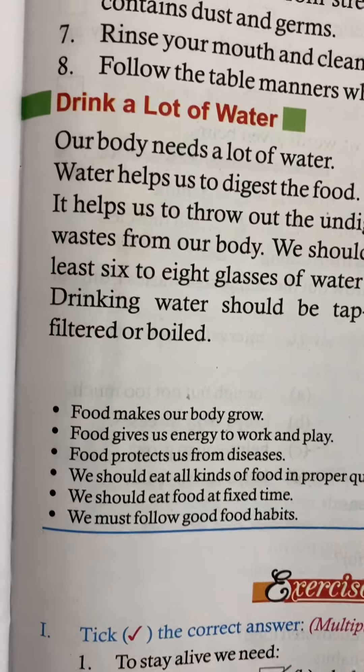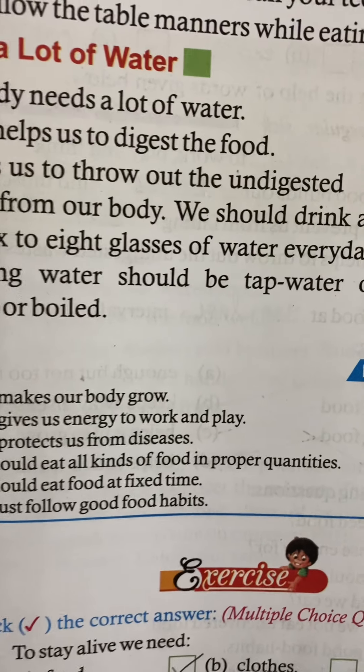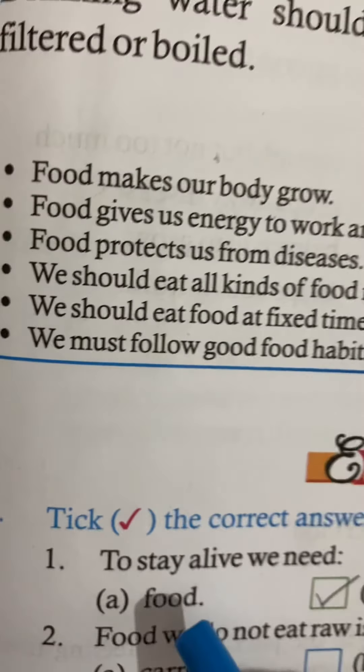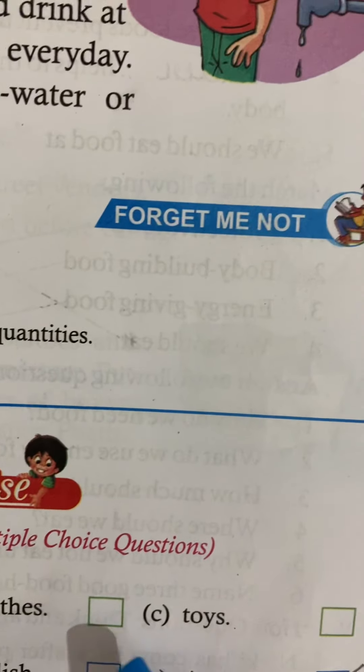Good morning students. Yesterday we have done the reading of lesson number 10 in science. Today we are going to do the exercises. Exercise one says: take the correct answer. Number one — to stay alive we need: food, clothes, or toys? The answer is food.